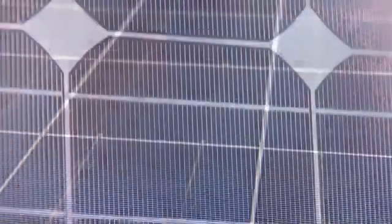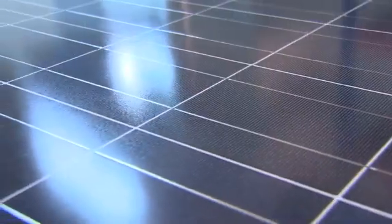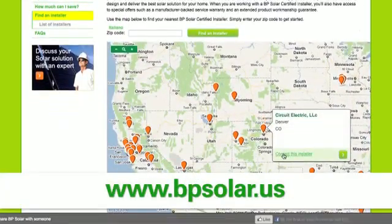BP Solar Modules are reliable and come from a trustworthy and financially strong company with a rich history, so you can be confident that they'll be around for a long time to come. Visit the BP Solar website to find a certified installer in your area. You can be assured that we're highly trained to BP standards.